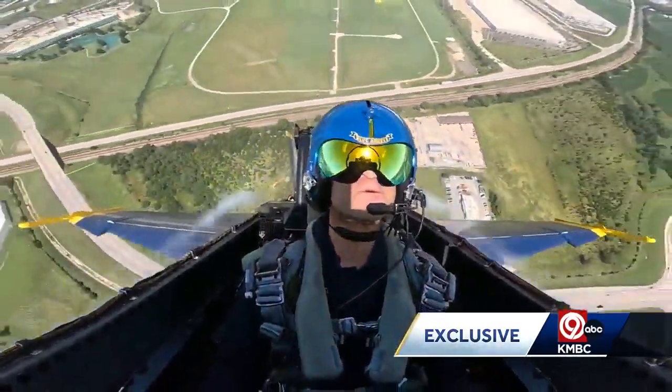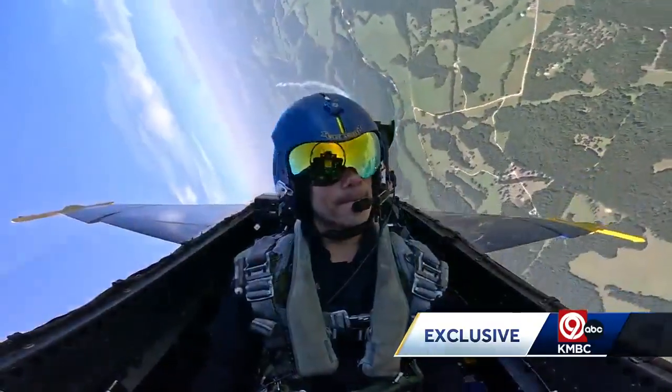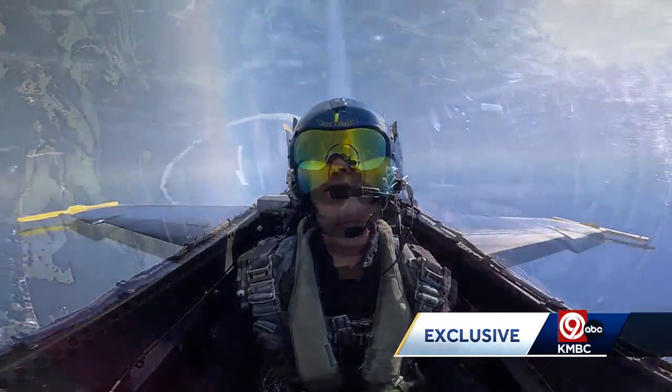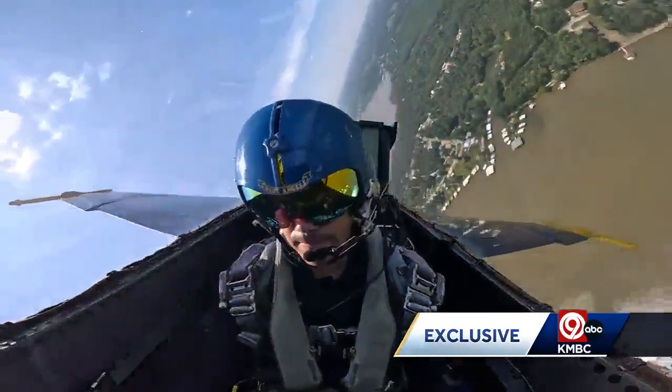Then once in the air, flying like Superman, it's time for the maneuvers — like a delta roll, a 360-degree turn and roll, which is normally done with all six Blue Angels planes close together. There's the loop, and then there's pulling the G's.